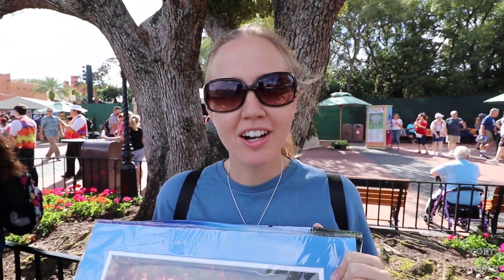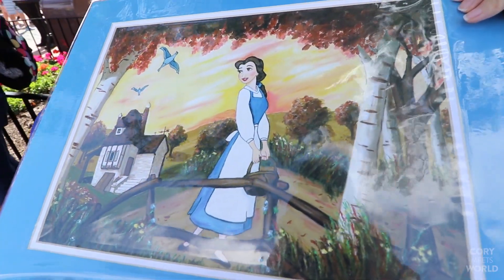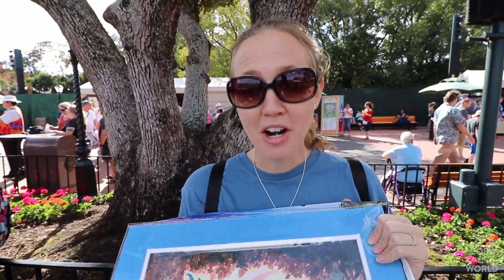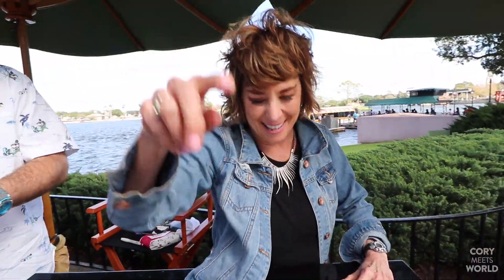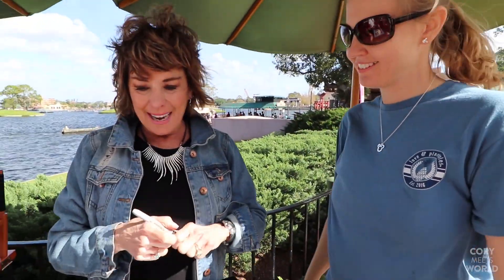At $9.50 it's a little pricey for a dessert here at the festival, but it is absolutely delicious. What's a trip to the Festival of the Arts without picking up some art? We're super excited about this piece because it was painted by Paige O'Hara — the voice of Belle from Beauty and the Beast. Even more awesome, she's here to sign it for us. She meets Stephanie and signs the artwork.